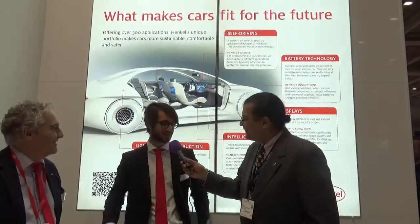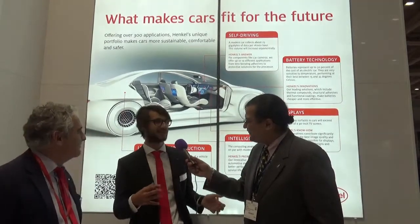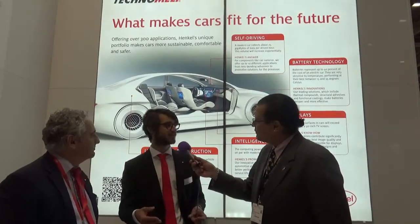Besides the battery cells, we also offer the products to make the battery work and to implement it into the car. So, adhesives for battery box constructions. We offer adhesives for multi-material car designs so that you can take the best material suited for your car — you can mix aluminum, steel, and carbon fiber. We offer all the resins for carbon fiber manufacturing so you can build a lightweight car, save weight, and increase the range of your EV.